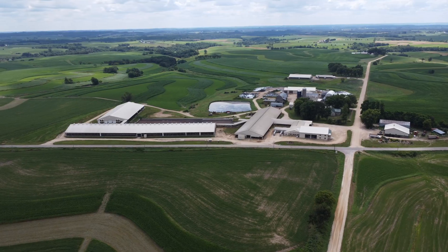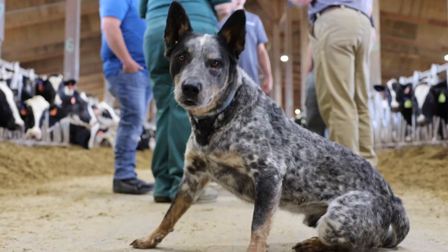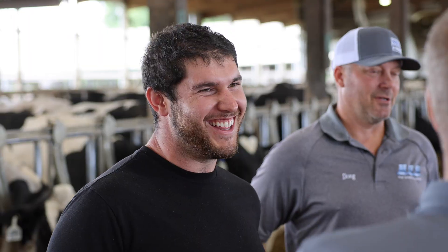It was always a dream to build a rotary parlor from way back when — it was what I knew I wanted the parlor of my future to be. When I graduated college, we decided to add another barn and went up to around 900 cows. Then leading up to the rotary, we added 300 more cows in another barn to get to our 1,250 cows we are at now. And we had a lot of heifers, so we said we can't milk in the parlor that we built in 1998.